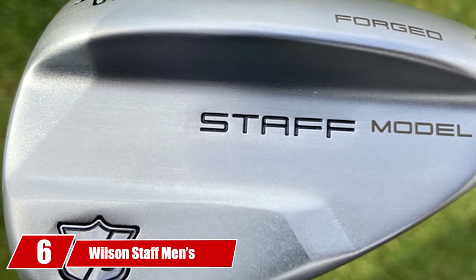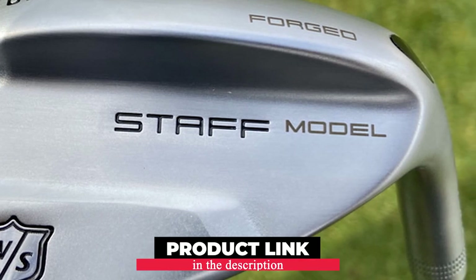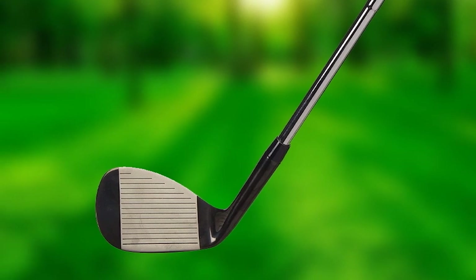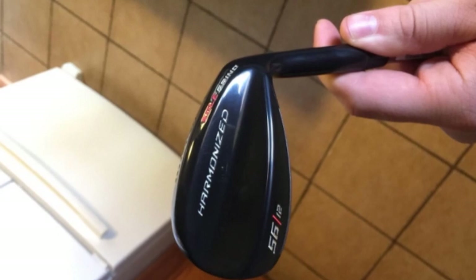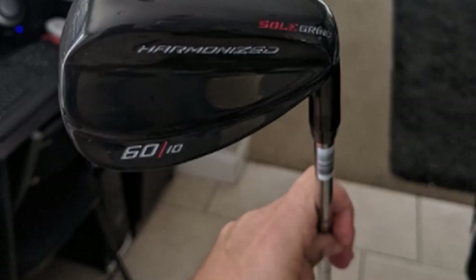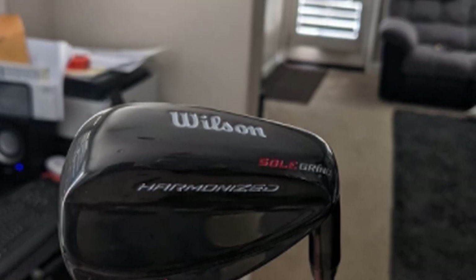Number 6 is dominated by the Wilson Staff Men's Harmonized Black Chrome Golf Wedge. This Wilson Staff Harmonized Wedge gives you a dead-on stop on greens, stopping your golf balls within 6-12 inches from a distance of 80-100 yards. It's a handy, budget-friendly wedge that allows you to open the clubface at address, so you can release the golf club completely without worrying about hooking your shot. A more relaxed swing maximizes clubhead speed, boosting distance — all thanks to the special sole grind Wilson Harmonized is equipped with.